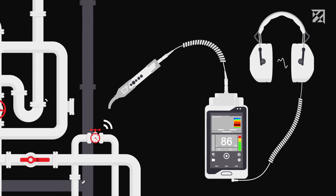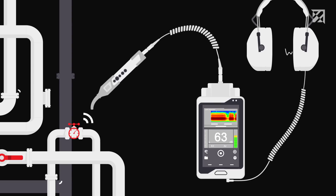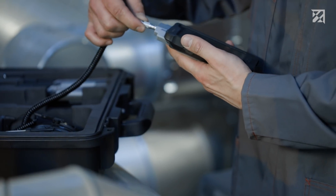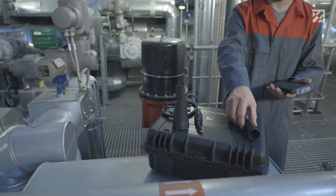Leaks generate ultrasound. This is not perceptible to humans, but can be made visible and audible thanks to the Sonaphone, regardless of the flow, volume, or size. Thanks to the comprehensive range of accessories, leaks can be detected simply and easily over both long and short distances.